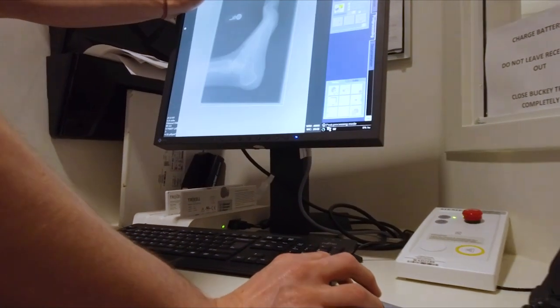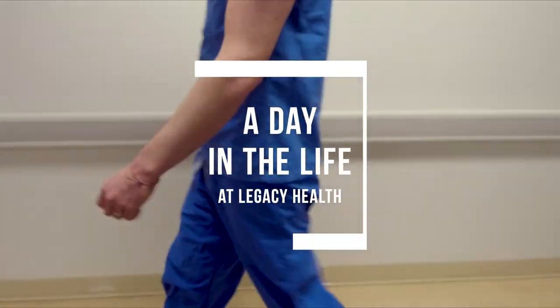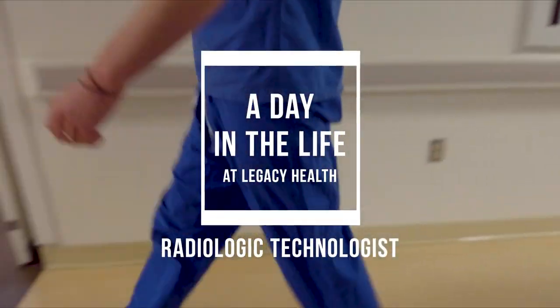Hi, I'm a radiologic technologist at Legacy Good Samaritan Medical Center. Want to know what a typical day at work is like for me? Keep watching.